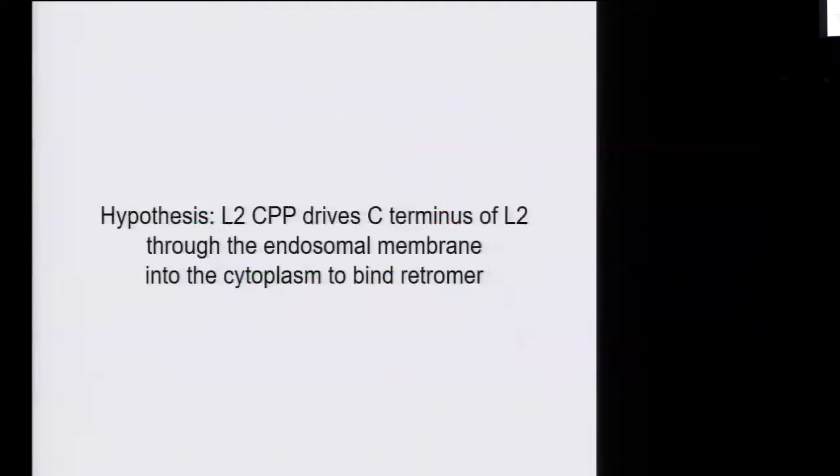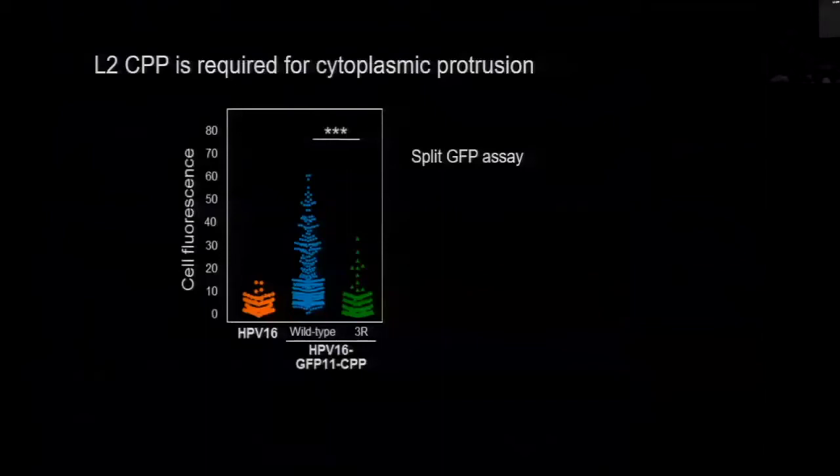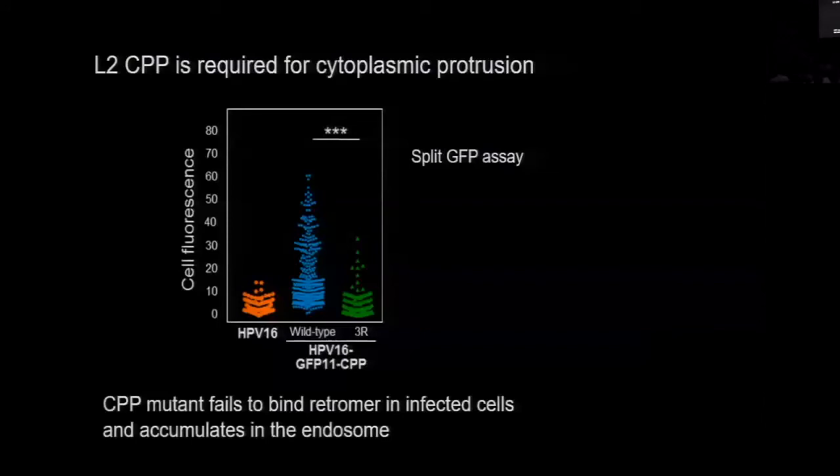Based on this, we hypothesize the L2 cell-penetrating peptide drives the C-terminus of L2 through the endosomal membrane into the cytoplasm where it can bind retromer. We can test that with a split GFP assay. The wild-type virus generates fluorescence as shown, but if you mutate the cell-penetrating peptide sequence, you almost entirely block protrusion. So you actually do need the cell-penetrating peptide sequence in order to get through the membrane into the cytoplasm. And if you build these mutations into virus, the cell-penetrating mutant fails to bind retromer in infected cells, because it doesn't get into the cytoplasm. Furthermore, this mutant accumulates in the endosome.